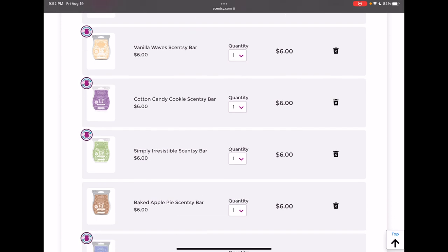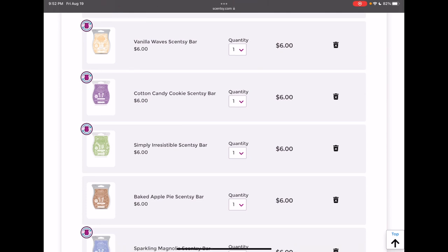Cotton Candy Cookie — I hated this one, to be completely honest, which I feel like everyone loves Cotton Candy Cookie. So I am gonna remove it.